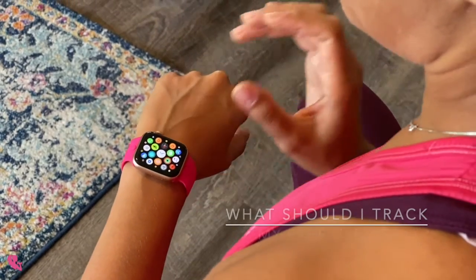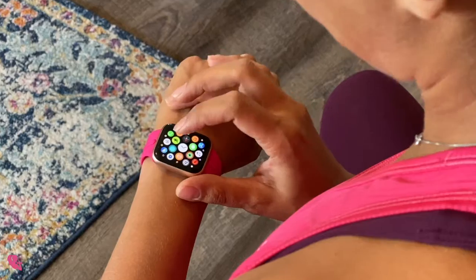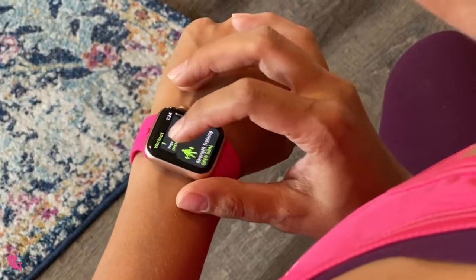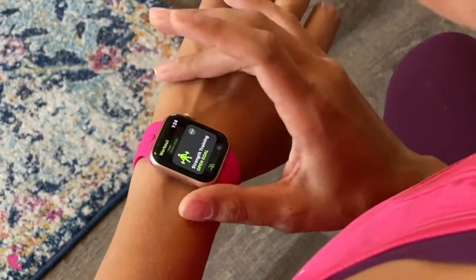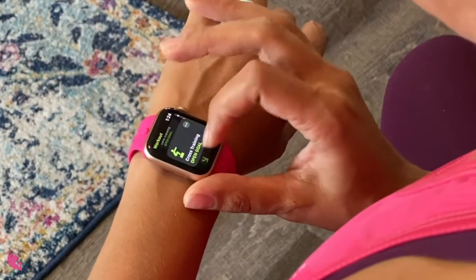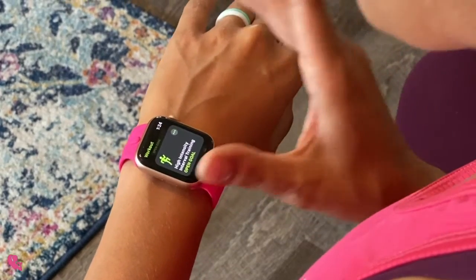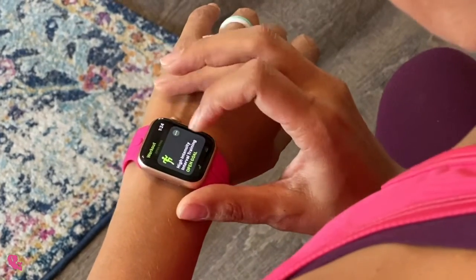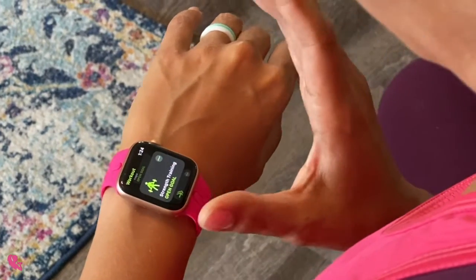One of the most common questions I get is: what should I track my exercise as? On the Apple Watch, there are a few categories that commonly get misused. We're going to go over these four: strength training, cross training, functional training, and high intensity interval training — or HIIT training — because these all end up getting mixed up.